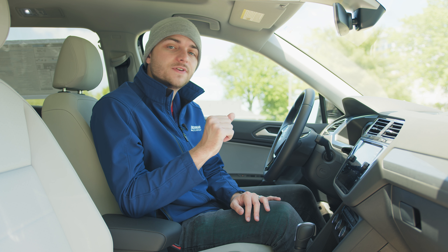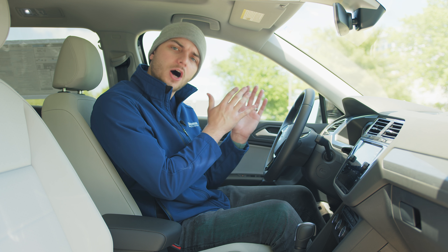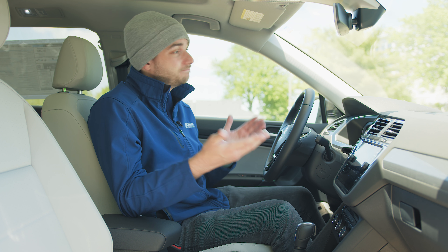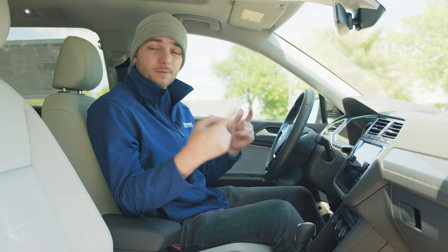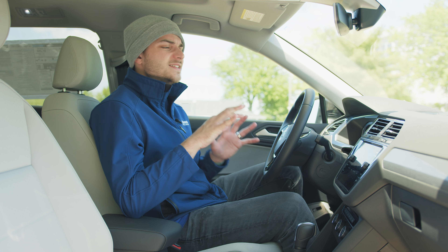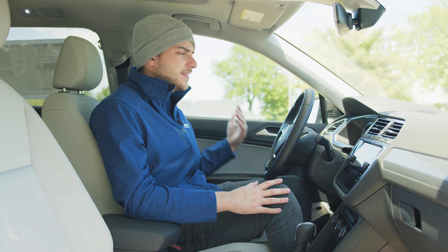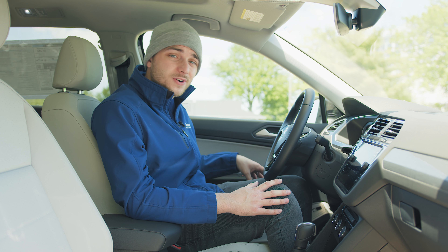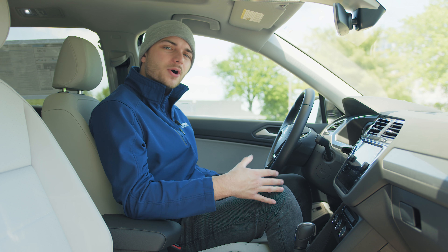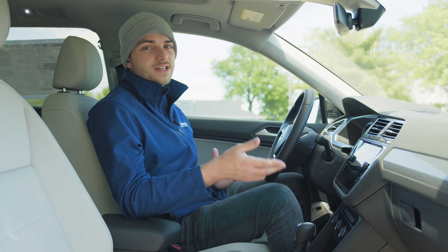Some of these features have been on other Volkswagens and other Tiguans in the past, but we're looking at the 2020 here. For people that have a 2020, these are hidden features they may not know about. Also, this is an SEL, not the SEL Premium, so a few things you're missing — the driver customization features as far as seat position — but for the most part these features are found on almost every trim level.